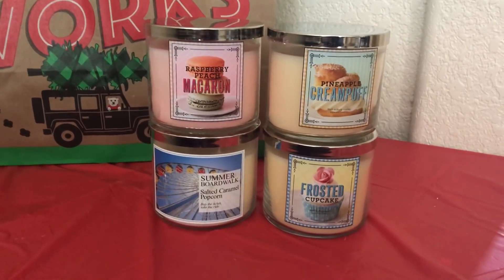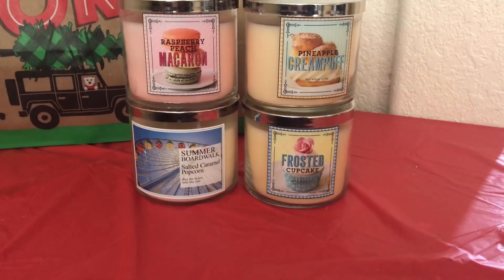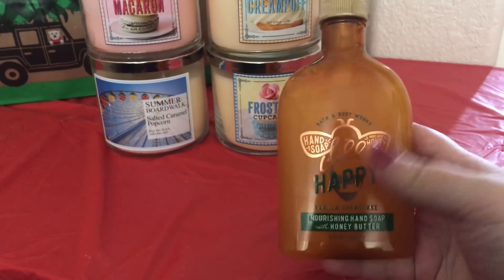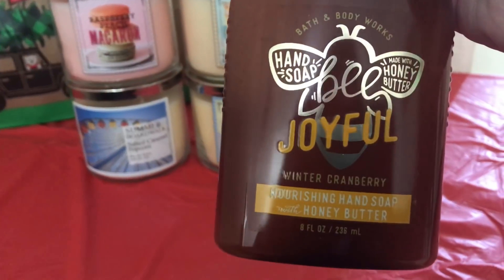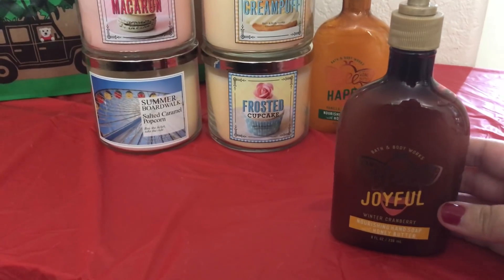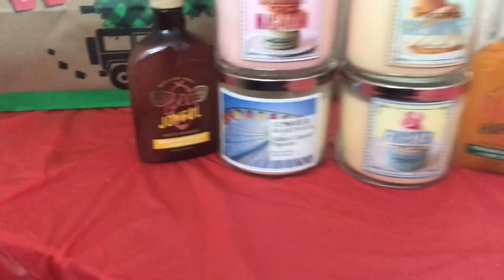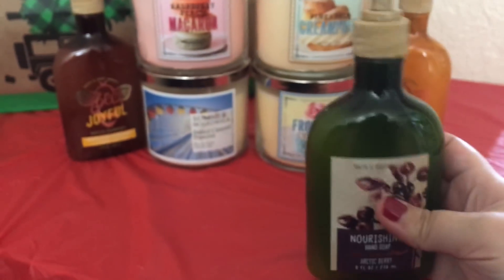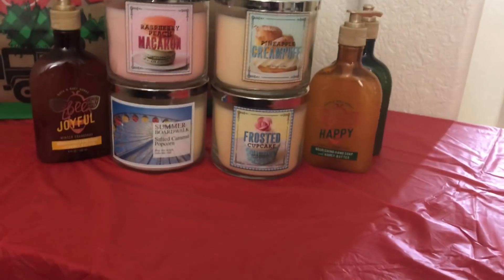I did however find some 75% off hand soaps, so I did grab three. This one is a Vanilla Snowflake. This one is a Winter Cranberry — it kind of smells like a knockoff of a Frosted Cranberry. And then I purchased Arctic Berry, which smells really, really good. And those were my hand soaps.